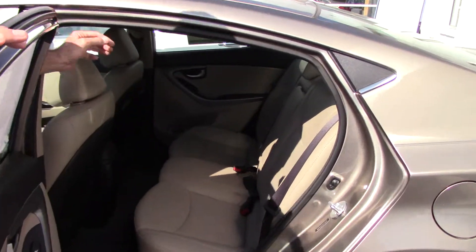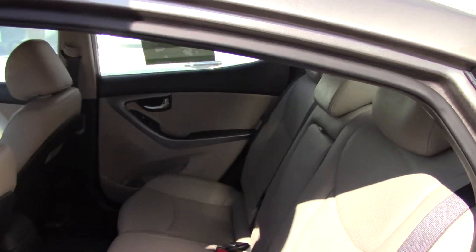In the backseat, you've got plenty of leg room, plenty of head room. Your center console will fold down with cup holders.